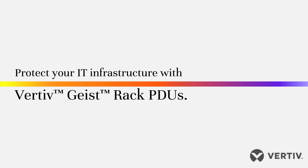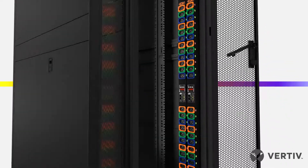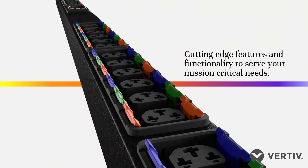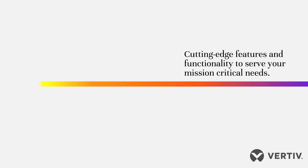Protect your IT infrastructure from unexpected downtime and empower your business with Vertiv Geist RAC PDUs. The Vertiv Geist RAC PDU offers cutting-edge features and functionality to serve your mission-critical needs.